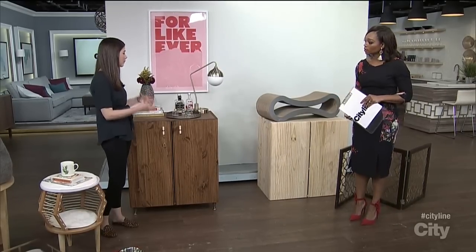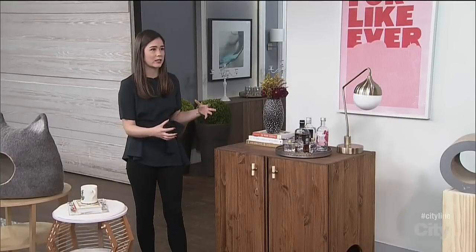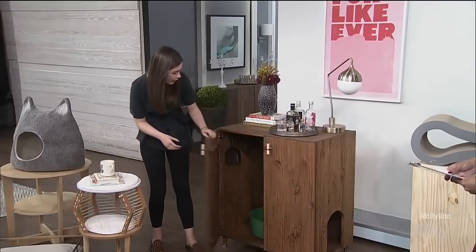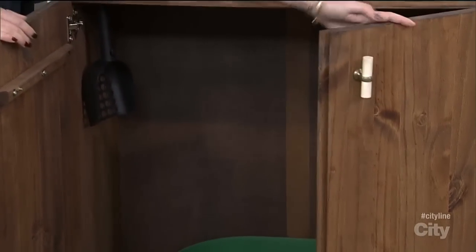Especially in a small space — this was made for a condo. Before, as you saw in the video, this couple had the litter box in the corner of the dining room, so this kind of solves that. And now they have a nice place to put their little mini bar, coffee table books. Inside, I also added a cup hook up here to hang the scooper. And you can see this is where the litter box is in there.